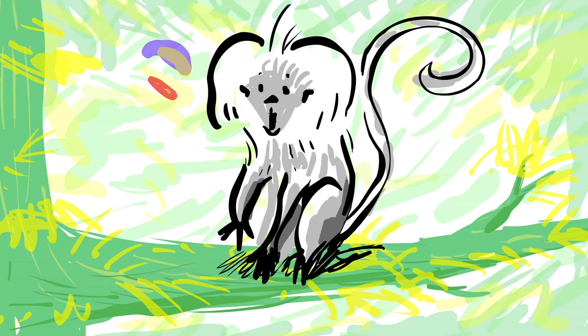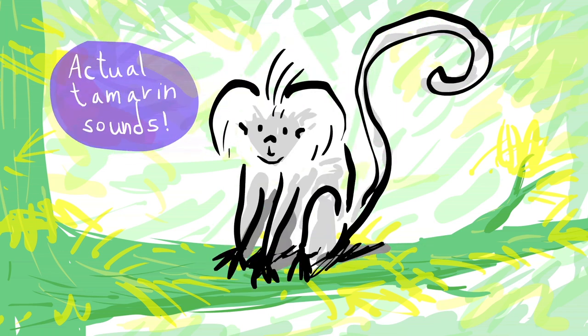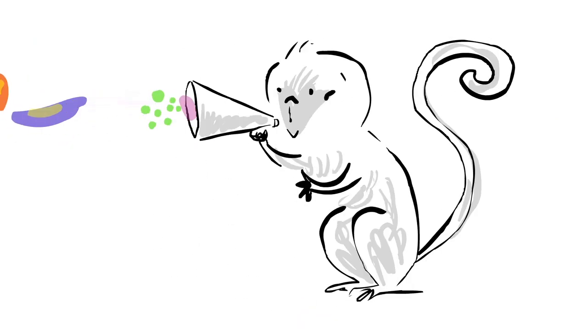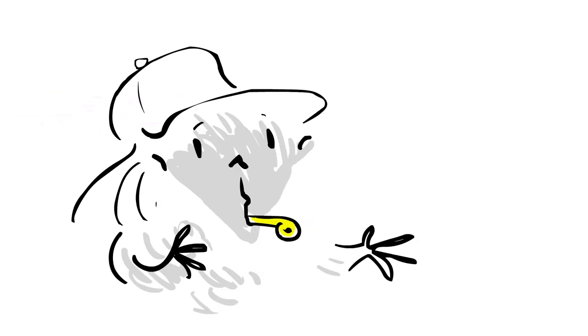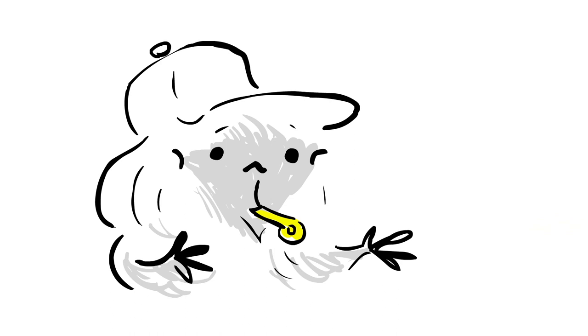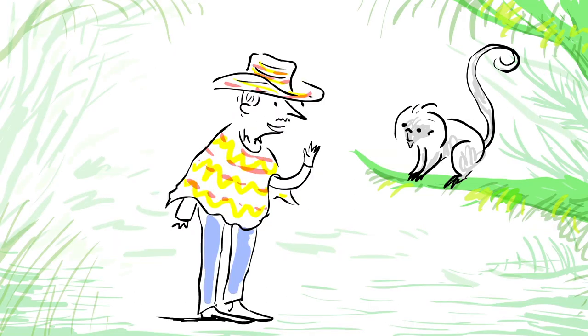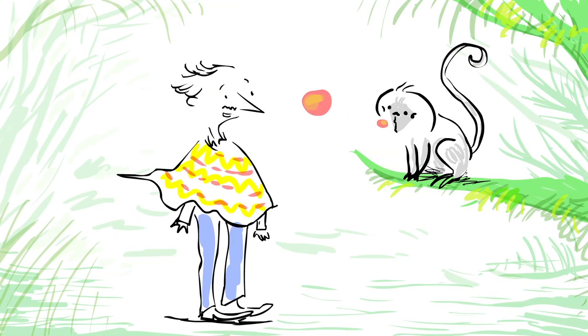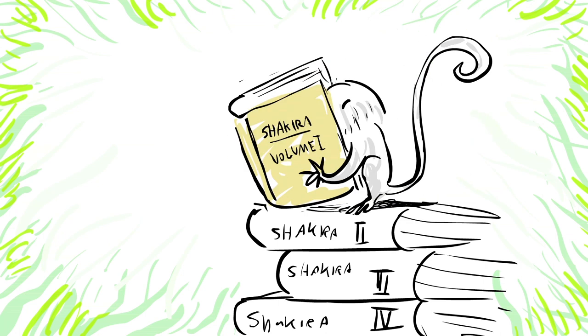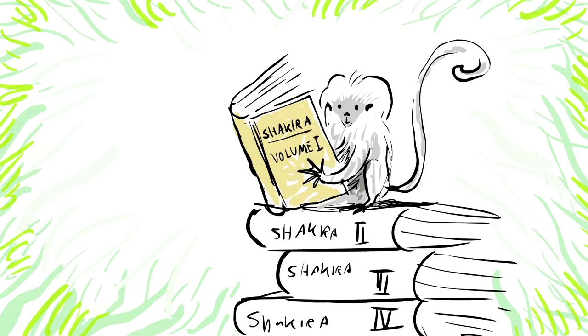Say hola. Though you may not realize it, this one-pound monkey communicates in a highly sophisticated language of 38 distinct calls based on variations of chirps and whistles. The response she just gave is known as a b-chirp, a call often directed at humans. To appreciate the complexities of Shakira's language, let's learn a few chirps and whistles, then examine how their combinations form grammatically structured sequences.